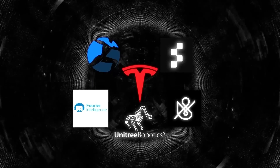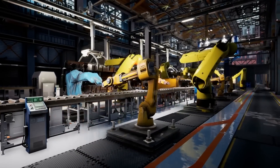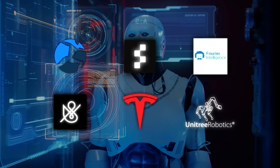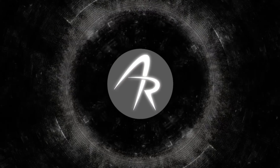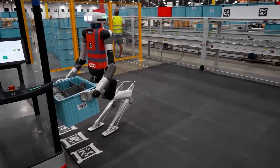To be honest, there are a ton of companies working on humanoid robots, and it's kind of like an arms race to see who can get their robots out there working in the real world first. Companies like Boston Dynamics, Figure, Fourier Intelligence, Sanctuary, Tesla, and Unitree are all working on humanoid robots and trying to be the first to crack the commercial market. But Agility Robotics seems to be leading the pack when it comes to getting their robots actually working in real-world settings.